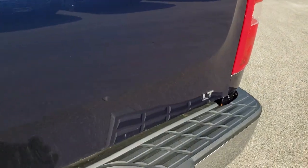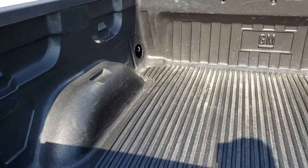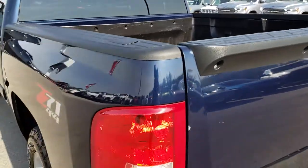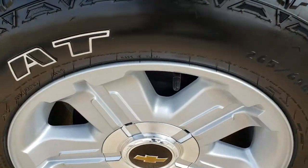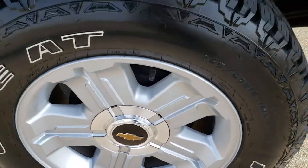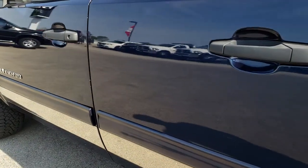The tailgate has just a little bit of a ding, but once again nothing too major. There is a drop-in bed liner. As we go down this side of the truck it is just as clean as the passenger side — maybe even a little bit cleaner. This back rim is in absolutely perfect condition as well. Z71 off-road suspension package.